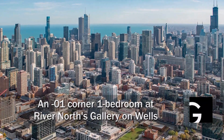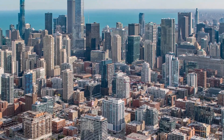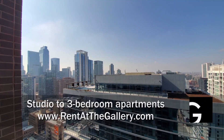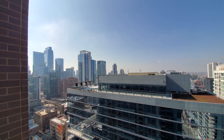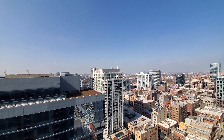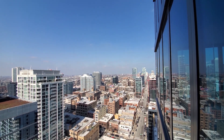I'm headed to the heart of the sizzling hot River North neighborhood, surrounded by great dining and nightlife, for a walk through one of the apartments at Gallery on Wells. I'm on one of the two balconies at apartment 2801, a one bedroom, looking south toward the Loop skyline, panning around to the west, and looking north over Wells Street toward Old Town. Great strip just a short walk away.